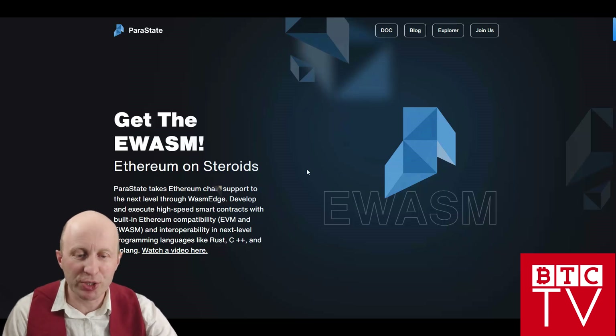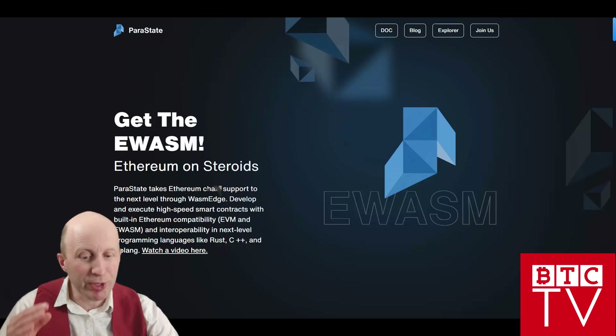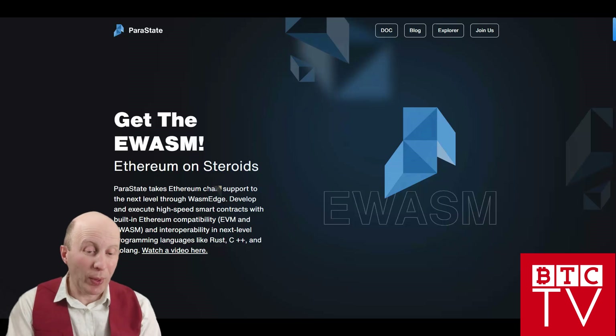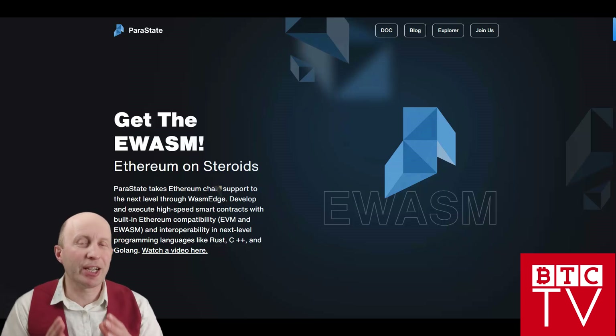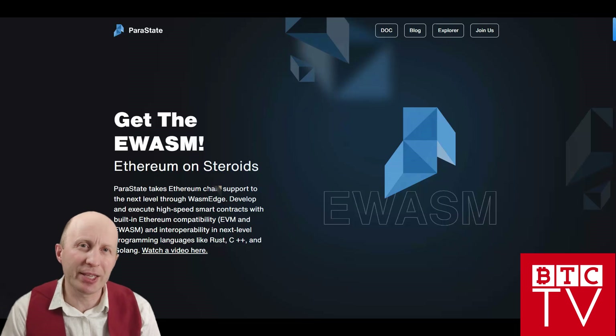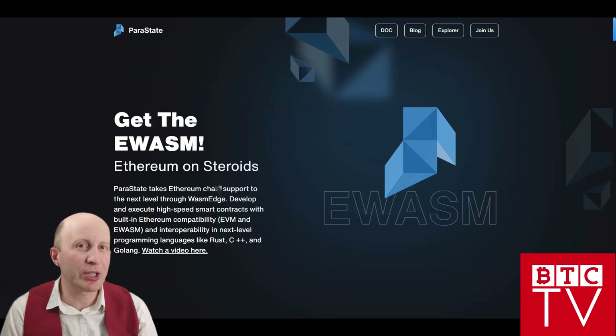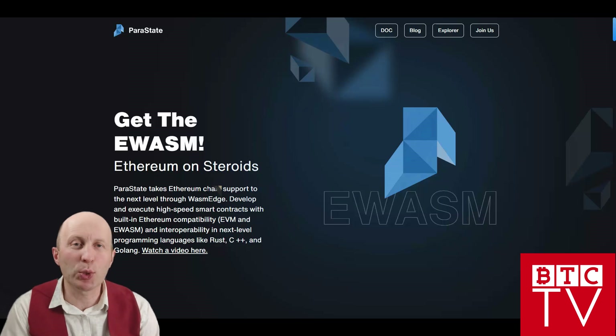As you can see, Parastate takes Ethereum chain support to the next level through Wasm Edge — develop and execute high-speed smart contracts with built-in Ethereum compatibility. It's a lot of technical stuff, but let me explain deeply why this project is important and what it is about. I have two videos prepared which will explain what it is about, and then we will go with my vision about this.